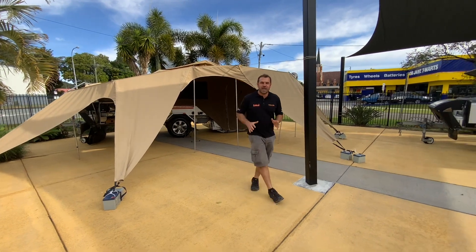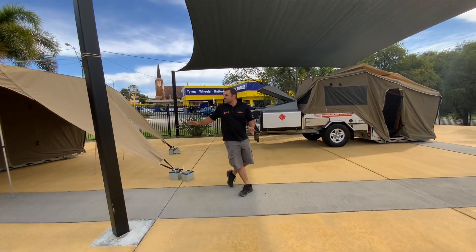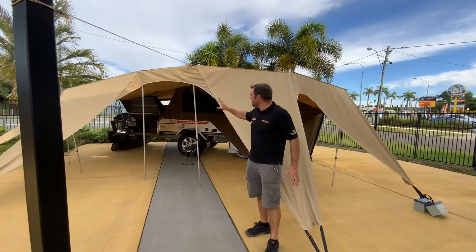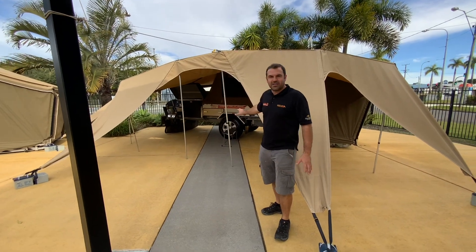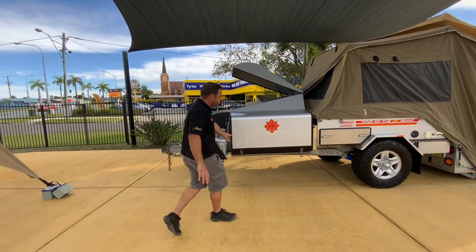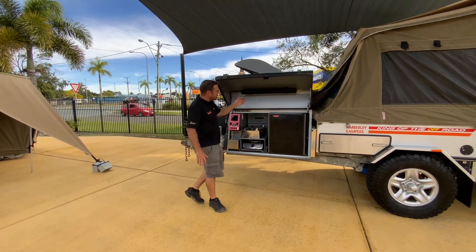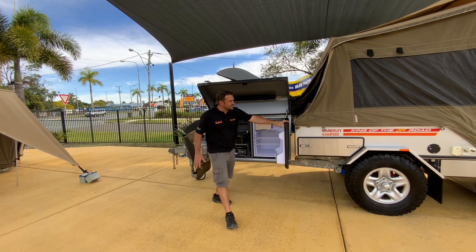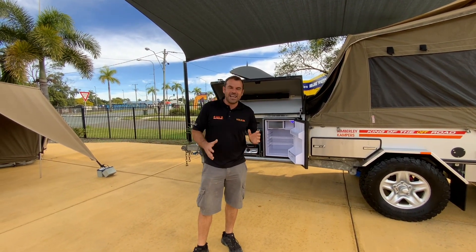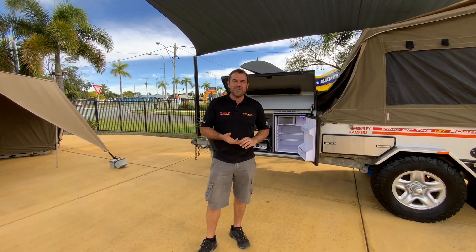SEQ Campers can really help and support you through extras, additions and add-ons. Looking at these with a big upright fridge and the Aeropod — come and look at our campers today. We can pop that open and see features including stereos, fridges, and all of that in a great range of consignment campers at SEQ Campers Sunshine Coast, doing the Kimberley Campers, Caravans and Cruisers.